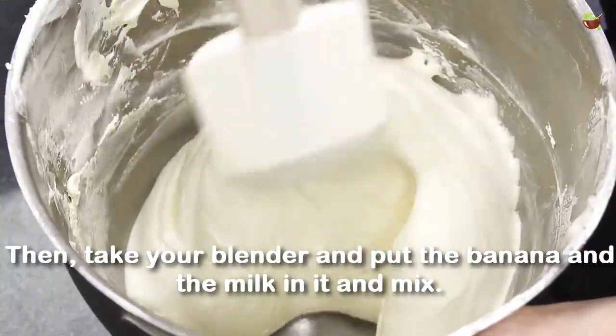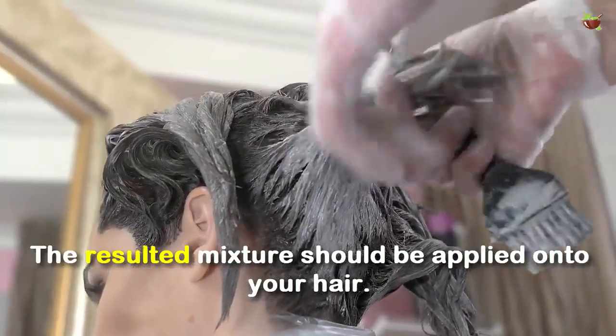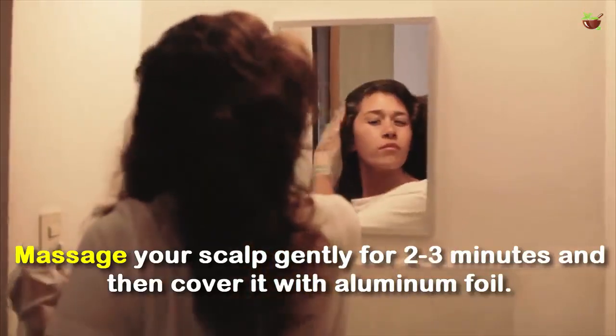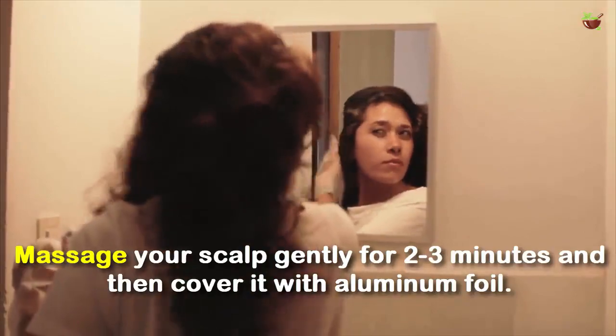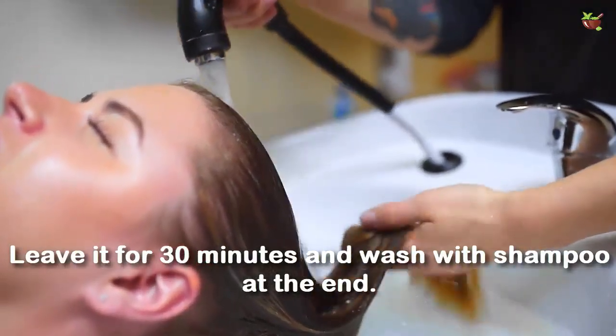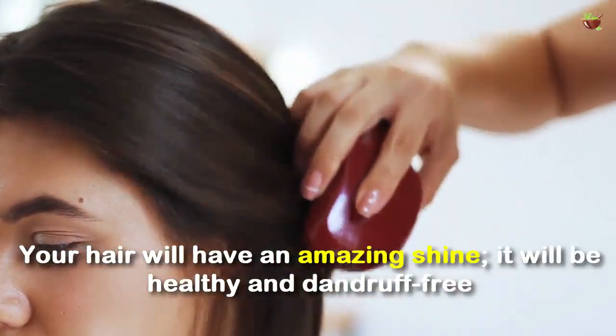Then take your blender and put the banana and the milk in it and mix. The resulting mixture should be applied onto your hair. Massage your scalp gently for two to three minutes, then cover it with aluminum foil. Leave it for 30 minutes and wash with shampoo at the end.